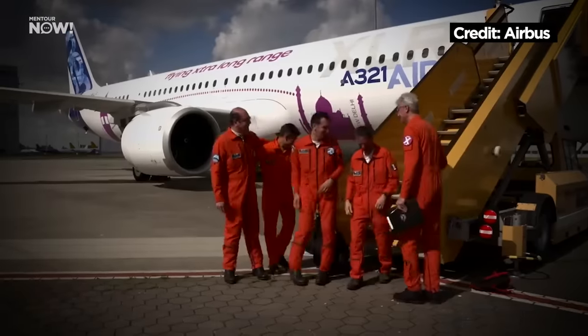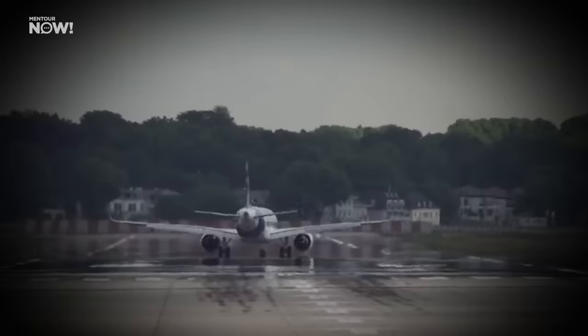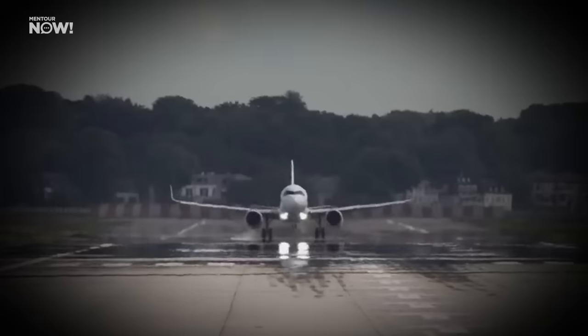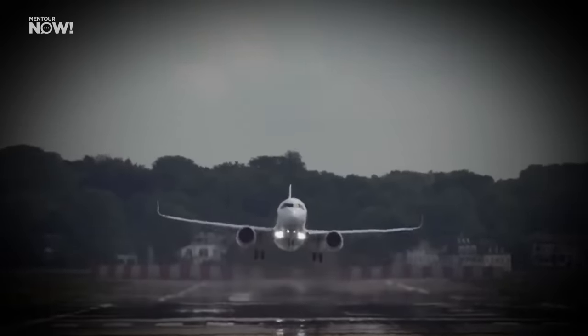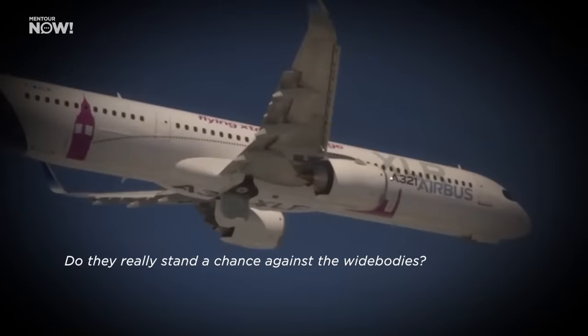On the 15th of June, Airbus did its first test flights with its new A321XLR. But what's so different with this Airbus A321? And what's the point of developing long-haul single-aisle aircraft? Do they really stand a chance against the widebodies?